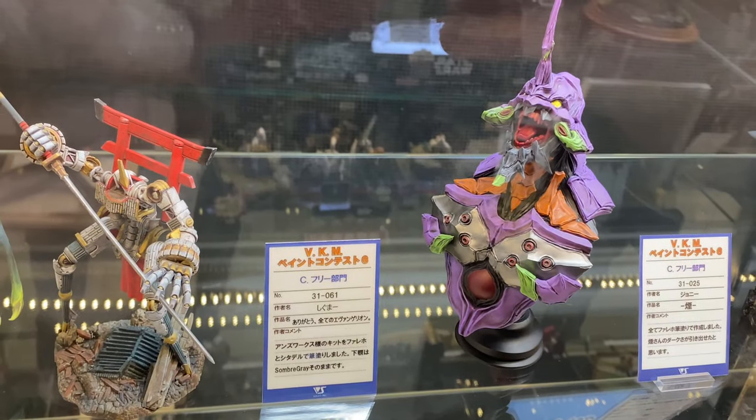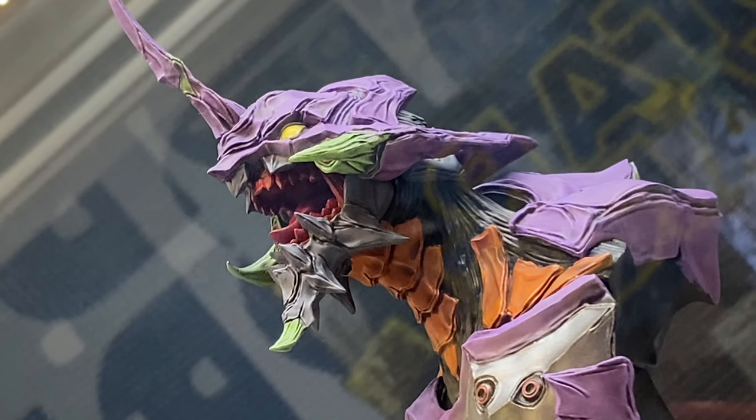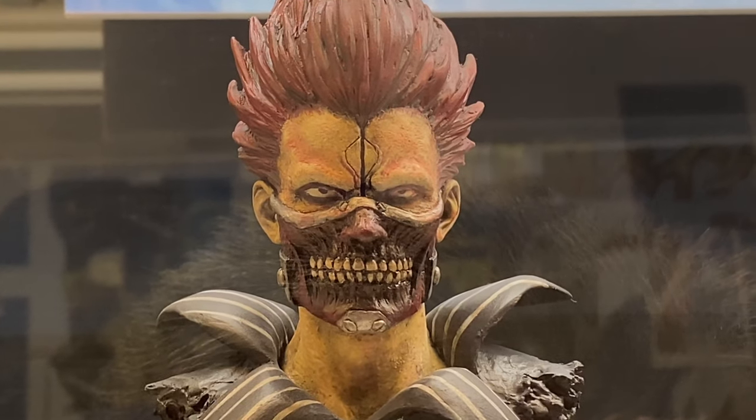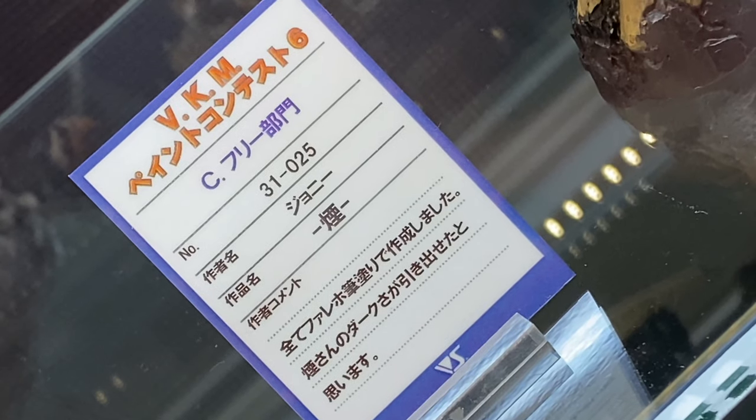This Shogoki looks awesome as well — they did a great job with the painting, and the sculpt is awesome too.